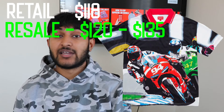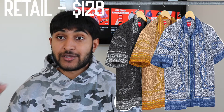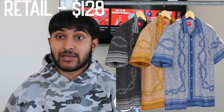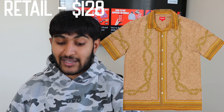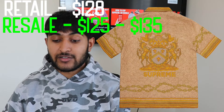For the second item, we have the annual Supreme mosaic silk short sleeve shirt. I have no idea who's copping this one — I'm not even messing with it at all. Retail for this is going for around $128, and it'll be dropping in three different colorways: a dark navy blue, a mustard, and a black — all with the same mosaic print. On the back there's a little Supreme branding. When it comes to resale, I could see this going for around $125 to $135, so again no resale — just another personal cop.